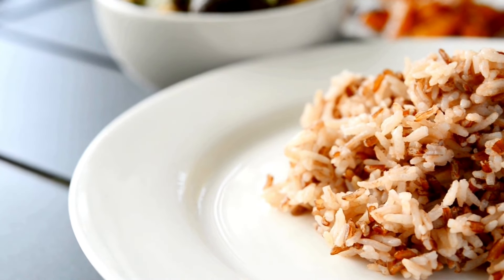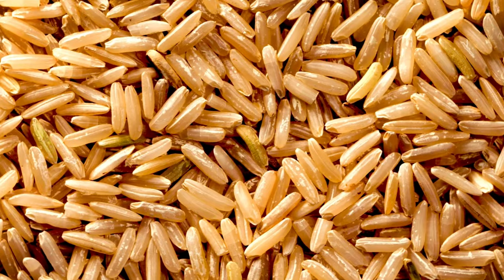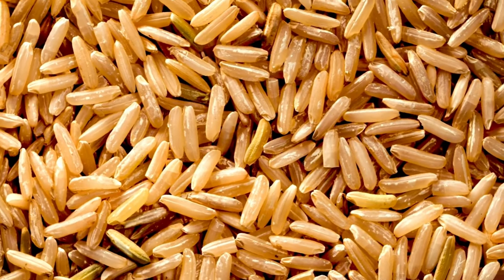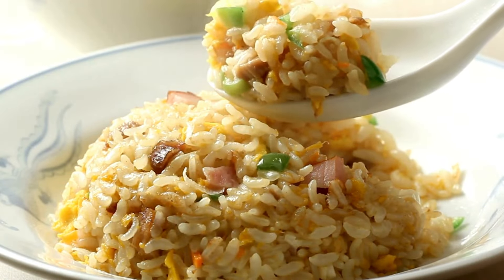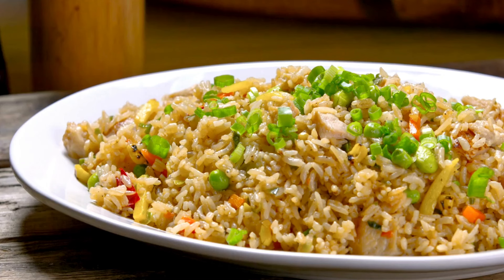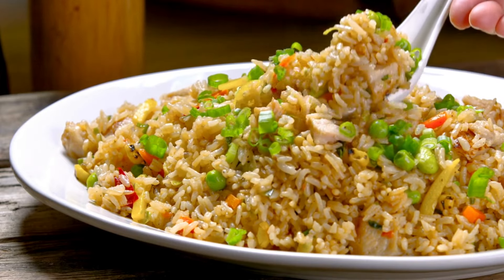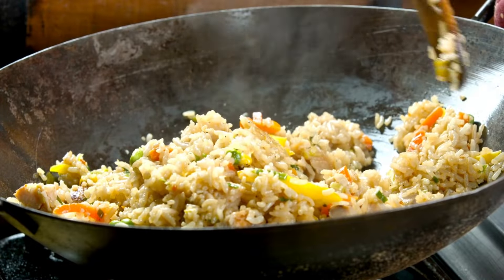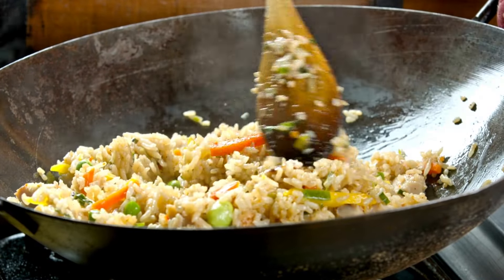Another food that's great for boosting milk supply is brown rice. Brown rice is a complex carbohydrate, meaning it provides your body with a steady source of energy throughout the day. This is especially important for breastfeeding moms, who often feel drained and tired. By keeping your energy levels up, you're also supporting your body's ability to produce milk. Brown rice is easy to cook and pairs well with just about any meal, so it's a great staple to have in your kitchen.